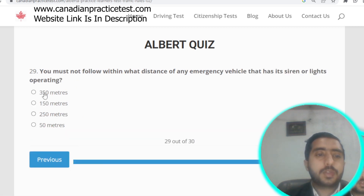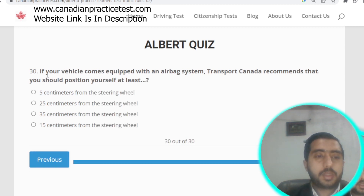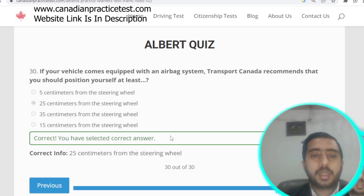Question number twenty-nine: you must not follow within 150 meters of any emergency vehicle that has its siren or lights operating. Option B is correct. Question number thirty: if your vehicle has an airbag system, Transport Canada recommends you position yourself at least 25 centimeters from the steering wheel. Option B is correct. Alberta Rule Test number two is now completed.